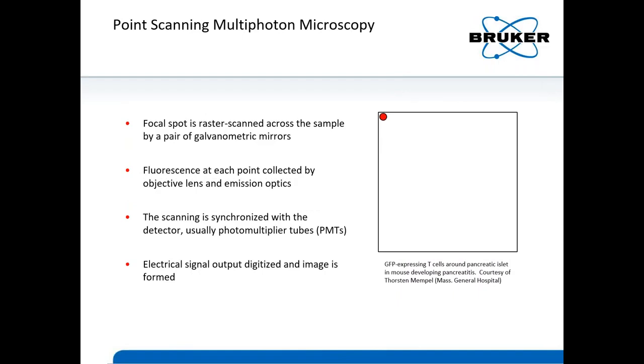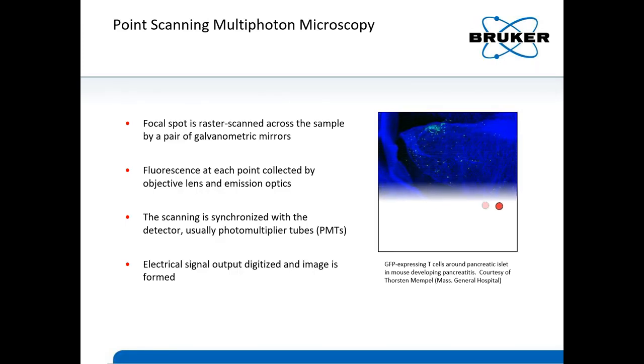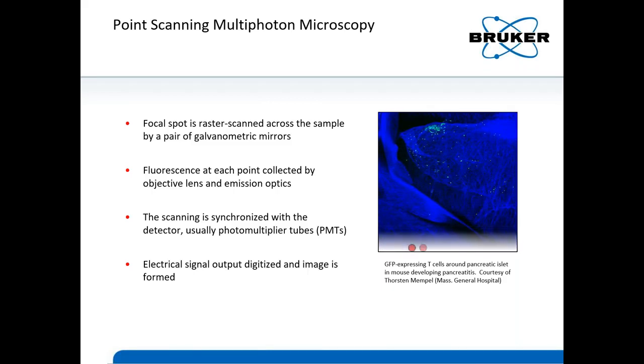To start off, multi-photon is usually implemented as a laser scanning microscopy technique. An excitation beam is focused to a spot in your sample through the objective lens, and the spot is rastered from top left to bottom right of your image by an XY galvo set. The fluorescence is collected at each point by the objective lens and emission optics and hits the detector — usually PMTs — and the output of the PMT is digitized.